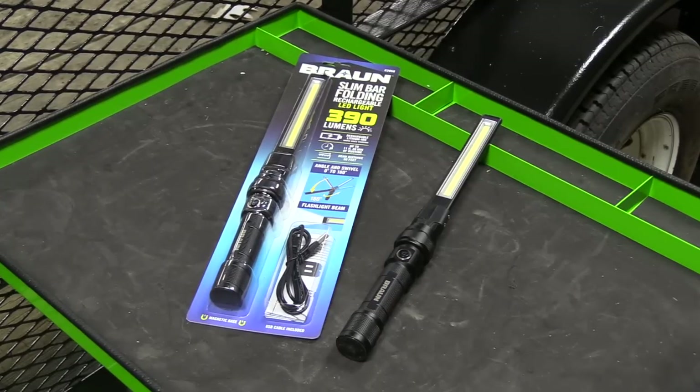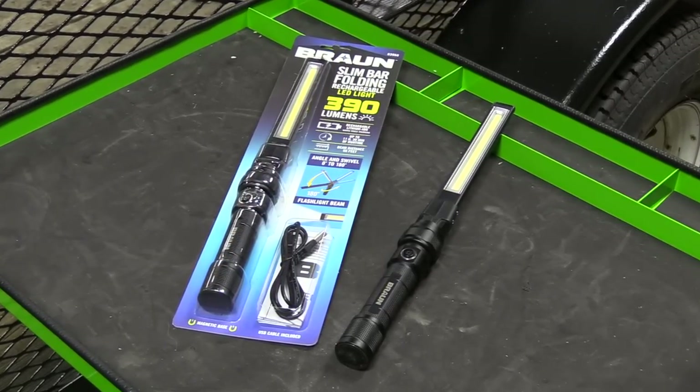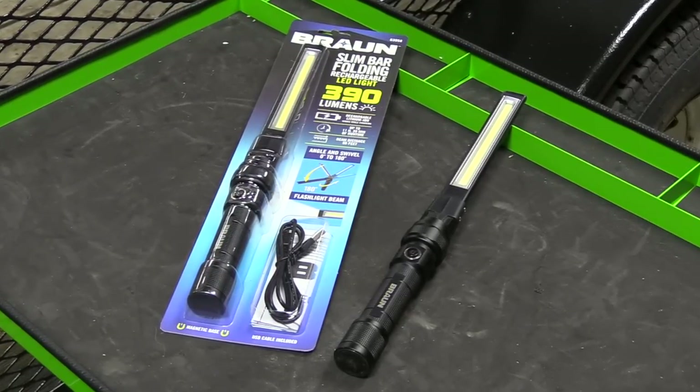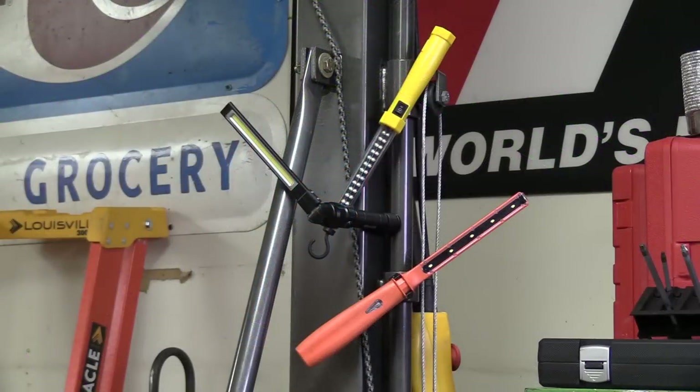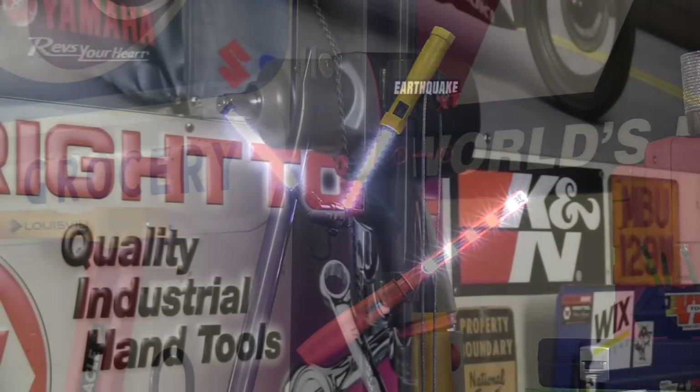I actually bought two of these lights. The first one was at full price — 30 bucks — and then a week later I found an online coupon that made it only 20 bucks, so I went back and bought a second one. Comparing this to the $20 Beko or the $20 HDX, it works a lot better for me and in my opinion is a lot better quality.